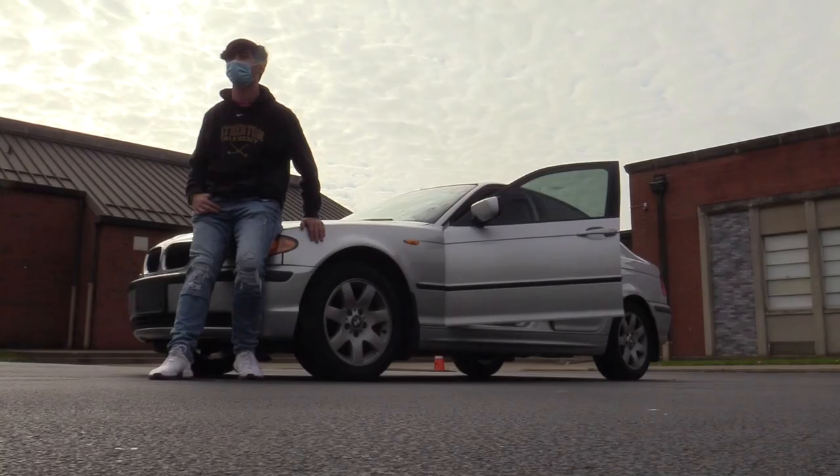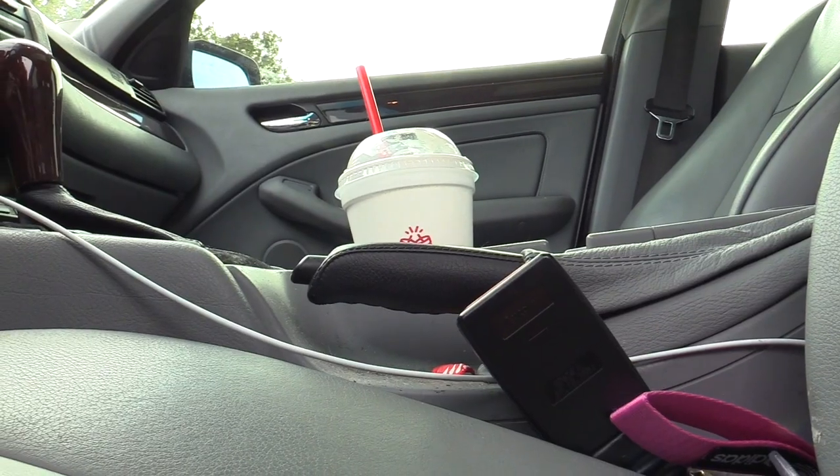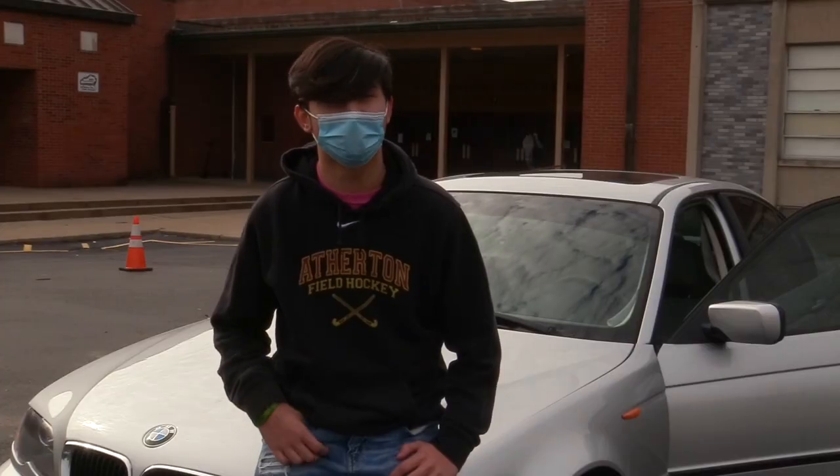This is the Beamer, a 2003 BMW 325i. One of the things I would change is probably the roof liner on the inside — it is starting to come off just a little bit. And then under the hood, it's really nice too.